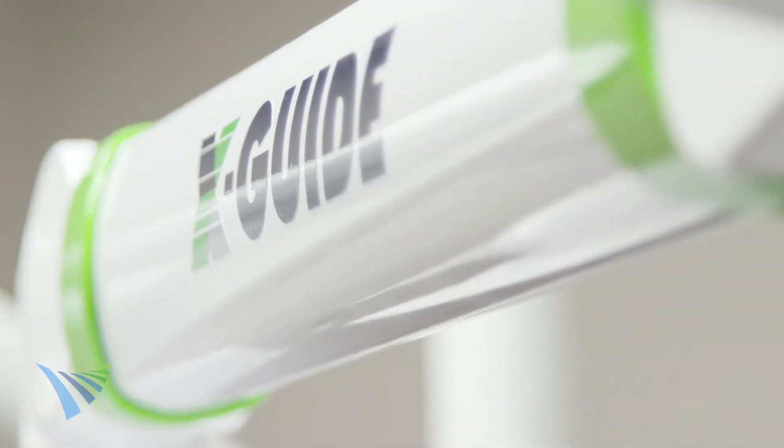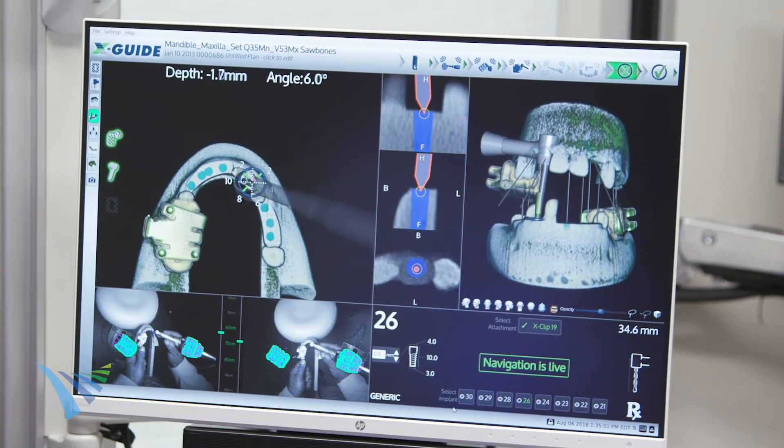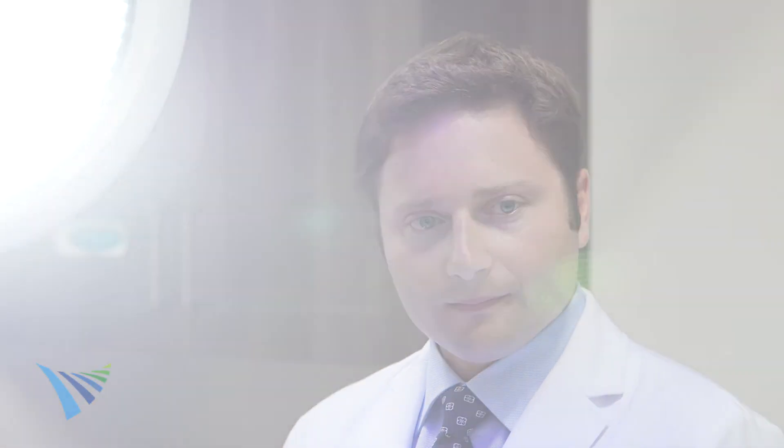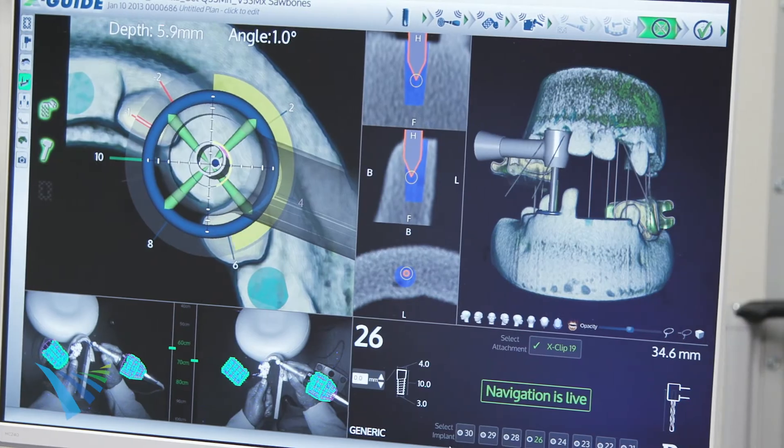The XGuide is a revolutionary system that delivers exact turn-by-turn guidance to the surgeon when placing a dental implant. We can literally watch on the computer screen the dental implant being placed into the precise location in the jawbone.